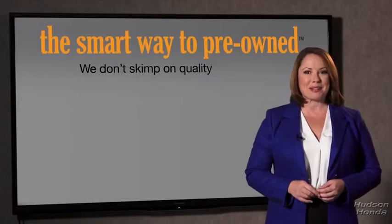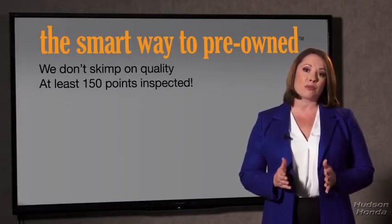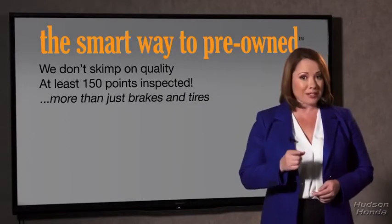A dealer could sell a car that barely passes state inspection as adequate. I mean, they only check two things — the tires and brakes are just adequate, not even good. Why take chances? Your life and those of your loved ones should be more important than that. That's why we don't skimp on quality. All of our pre-owned vehicles go through at least a rigorous 150-point inspection, checking more than just brakes and tires.